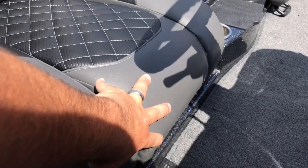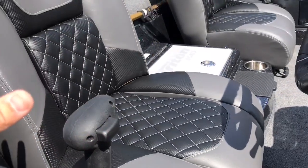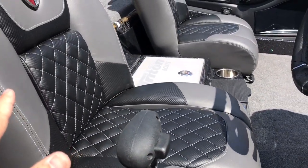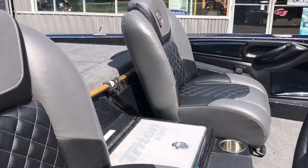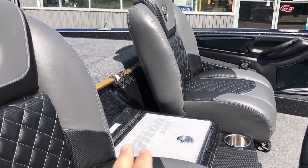Very ergonomic seats in the Triton. One nice thing about Triton is they offer a slider here, so whether you're six foot six or you're five foot six, you can accommodate this boat where you want it.